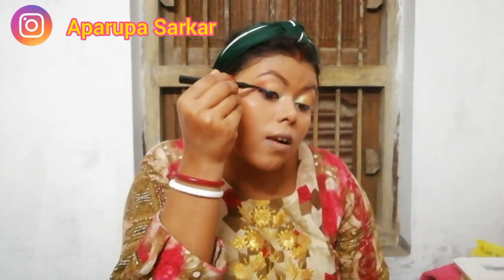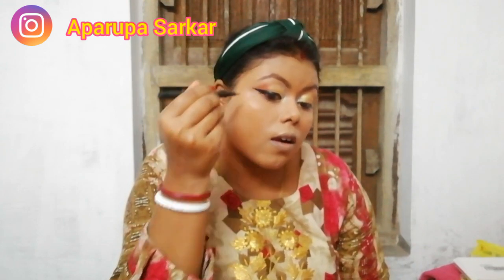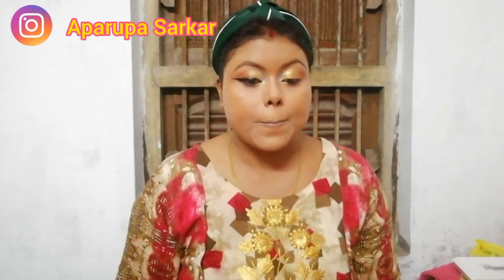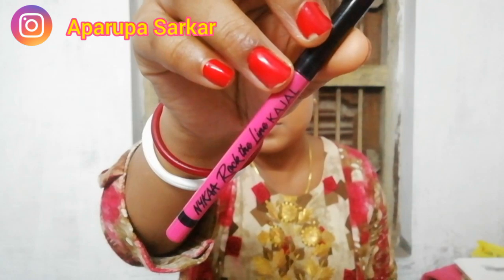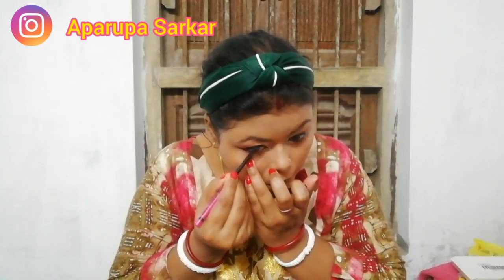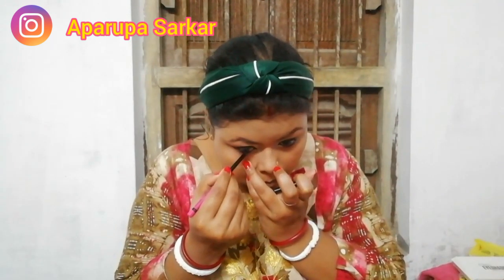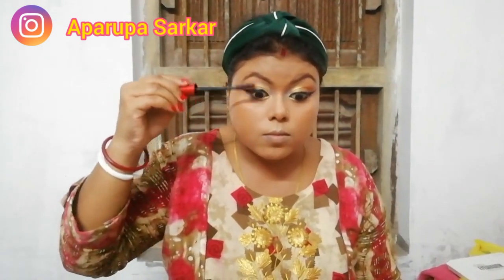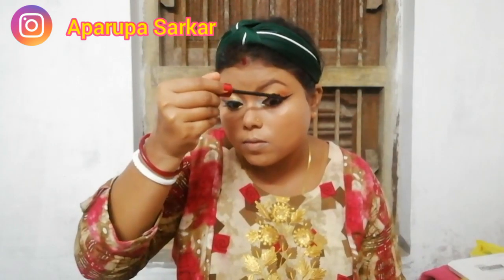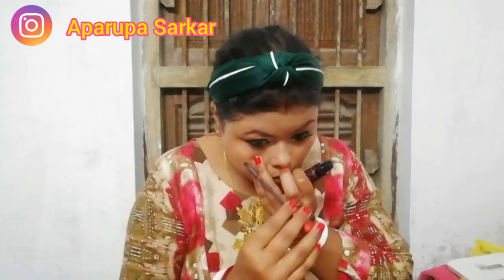Please subscribe to my channel to help it grow, and please share with your friends and family. Then I am using Nayka Rock the Line kajal in black on my lower lash line. Then I am using the Maybelline Falsies Push-Up Drama mascara and doing a double coat on my upper lashes and two to three coats on my lower lashes as well.